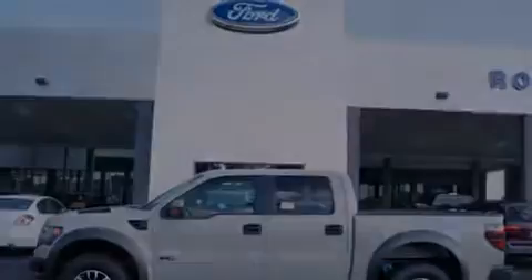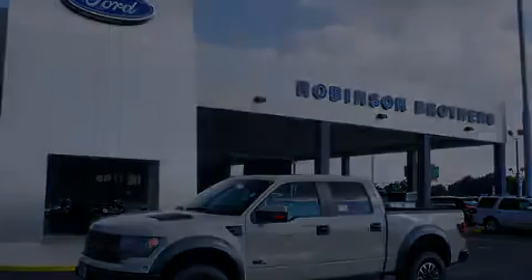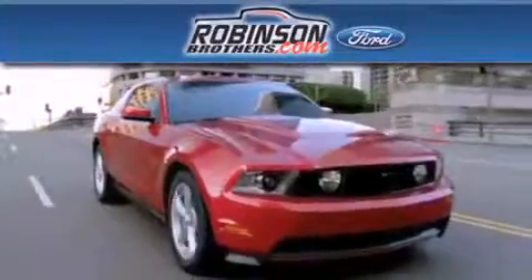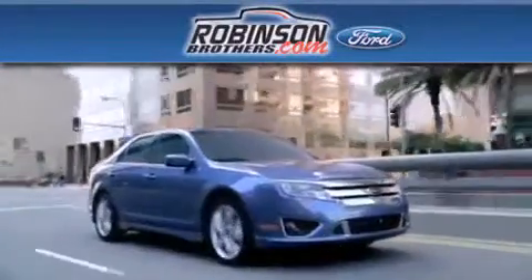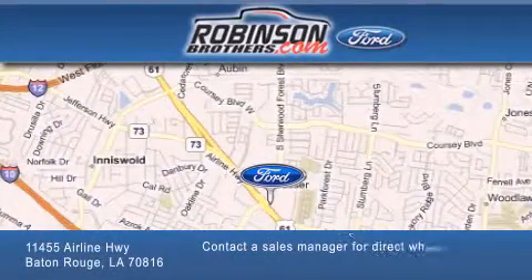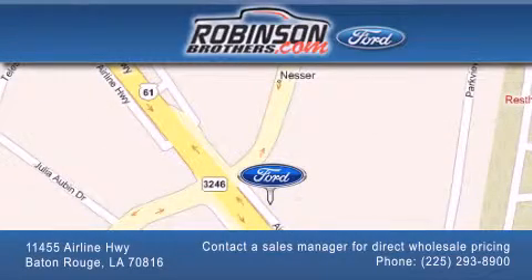This vehicle is sure to sell fast. Call and arrange your test drive today. Thank you for shopping at Robinson Brothers Ford, located at 11455 Airline Highway in Baton Rouge. Please contact our business development office at 225-293-8900 for special wholesale pricing. Give us an opportunity to earn your business.